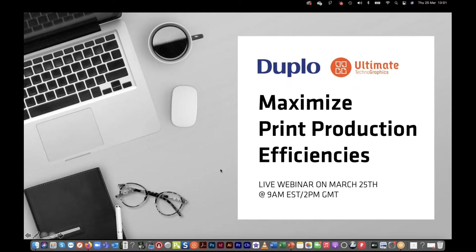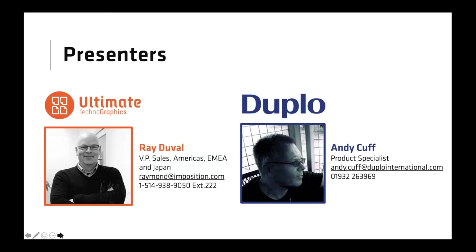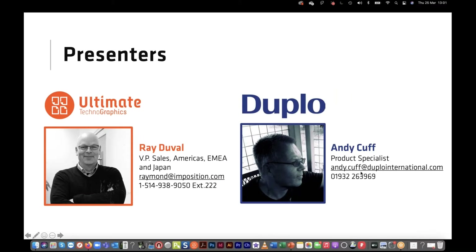I'm Ray with Ultimate Technographics, joined by my colleague Andy from Duplo. Andy, good afternoon! Good afternoon, good morning, and good evening to everyone out there.